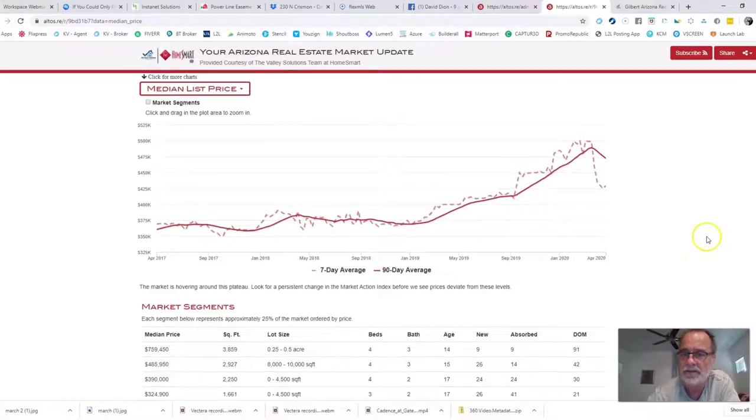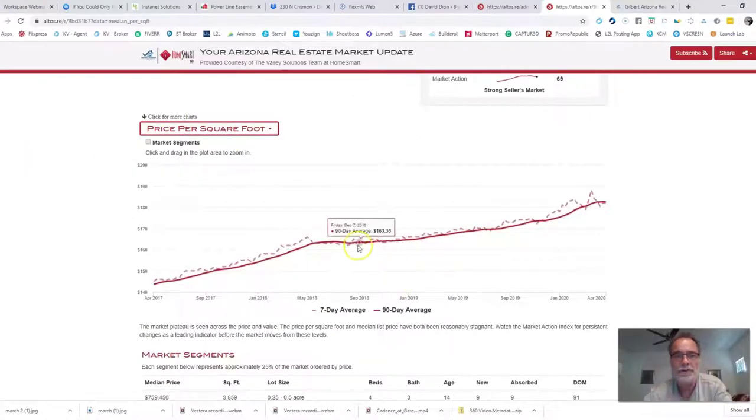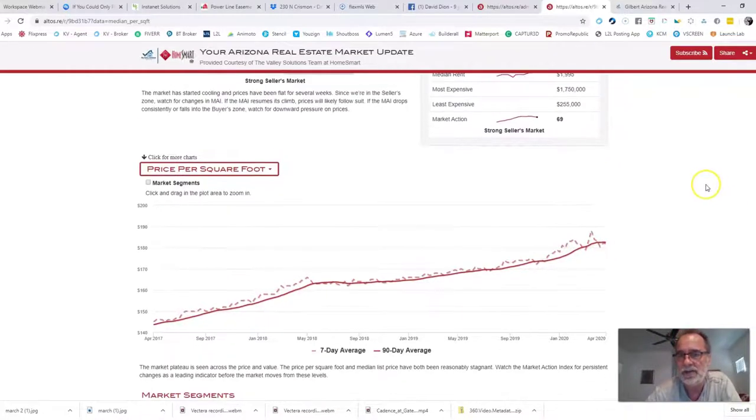More smaller homes coming on the market dragged down the median list price — nothing to worry about there. Looking at price per square foot: back in April 2017 we were at $143 a square foot, with a steady rise through 2018 and 2019. Just before the coronavirus, around March 20th, it reached a peak of $188 a square foot. It's dropped back to $182, but the average asking price per square foot has not dropped dramatically, and there is still a lot of activity resulting in lots of contracts.